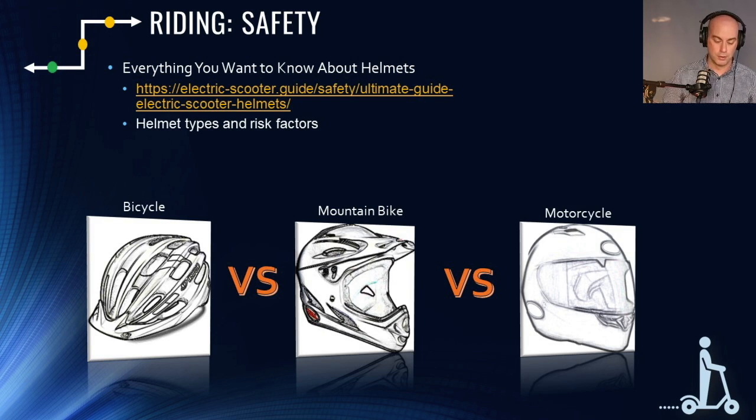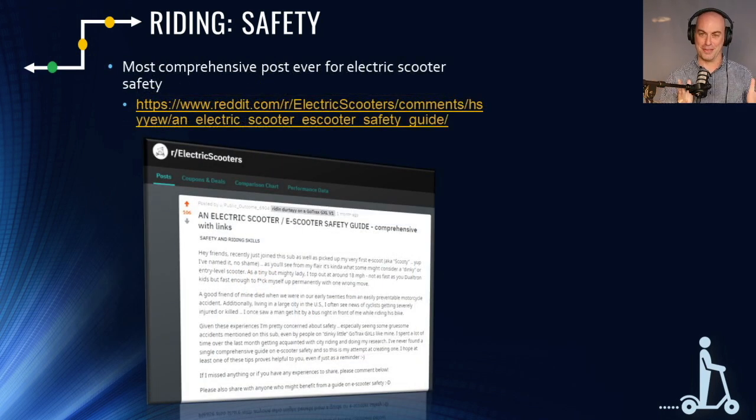Make sure the helmet you're wearing has the right certification standard for the speed you ride at. Also, someone compiled several of our articles plus many others into the most comprehensive electric scooter safety post ever written. Between reading it and following all the links it'll take a long time, but it covers everything you'd ever want to know about electric scooter safety.